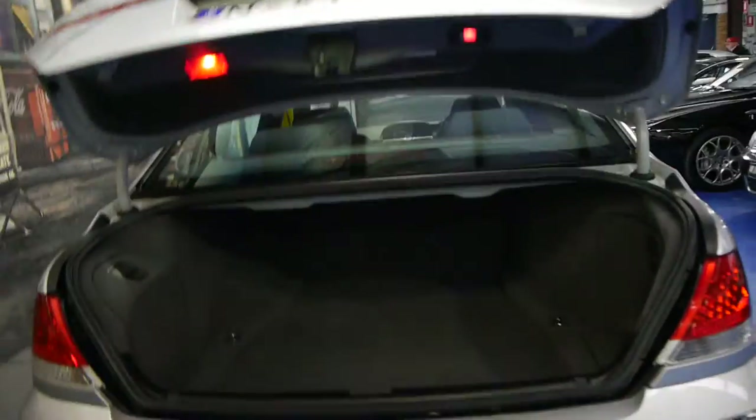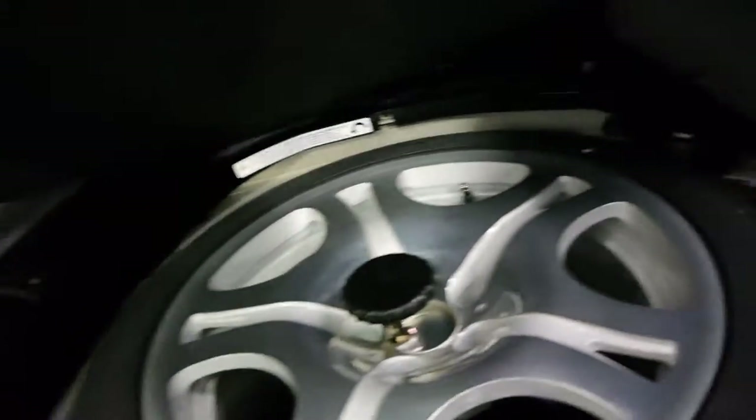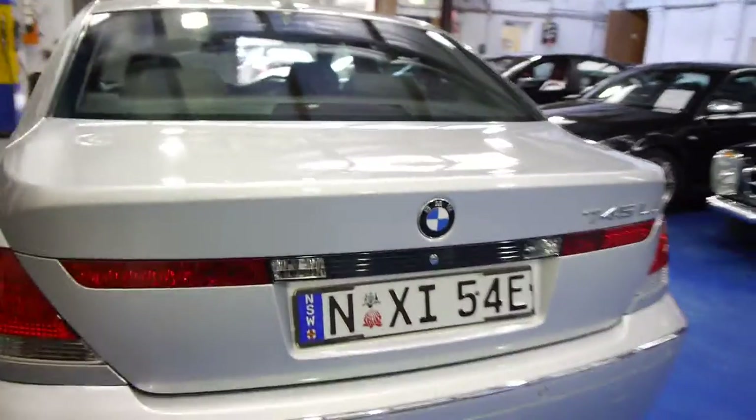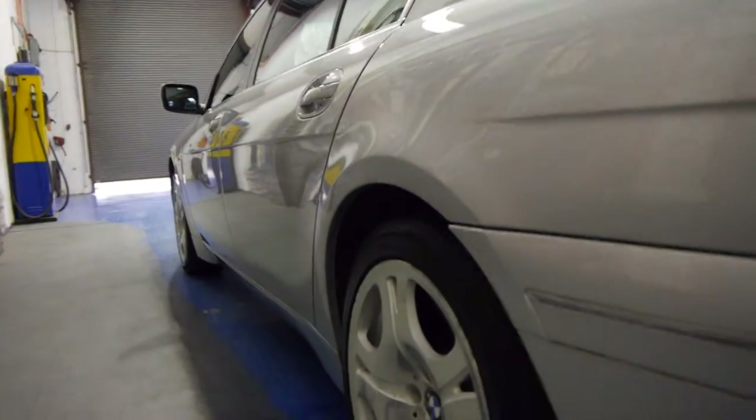We'll open up the boot. It's got the original number plates from new. It does have an electric boot and they've got a large size boot actually. My car was a short wheelbase and at one stage I fit four or five pairs of golf clubs in the back. It does have a full-size spare which actually looks brand new. You simply press this button and down it goes. Looking down the side it really looks to be gun barrel straight.